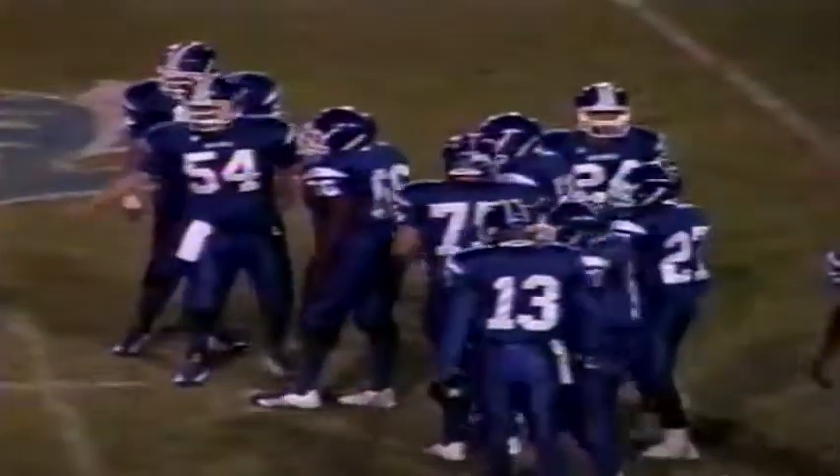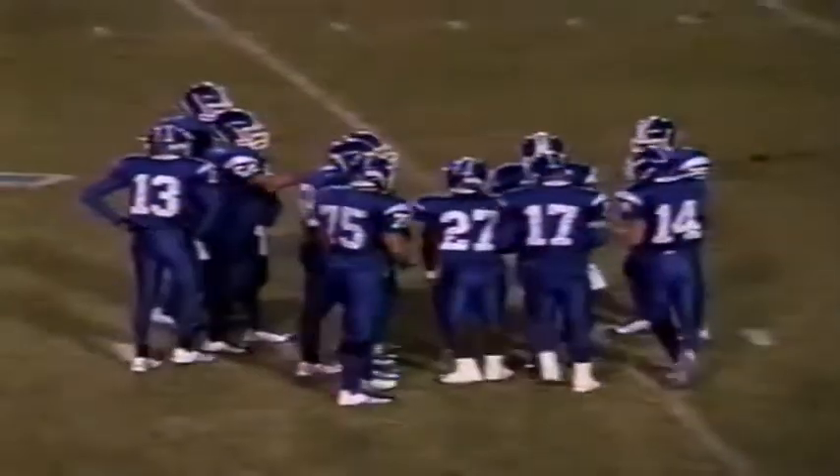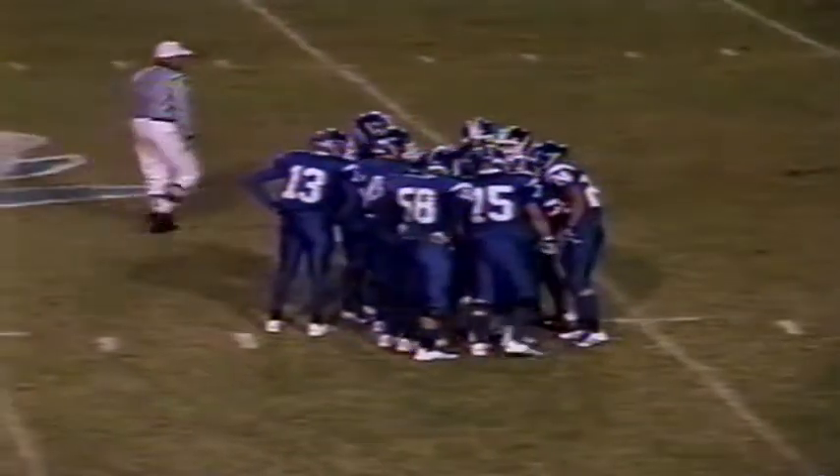Lebanon with a trips look on the left side, shotgun formation. The snap goes to Salas who rolls left. Tribble running a little crossing route. He was an inside slot receiver, winds up on the sideline, on the boundary with the ball — 11 yards with that pitch and catch. Lebanon keeps the drive alive with that 11-yard pass play.